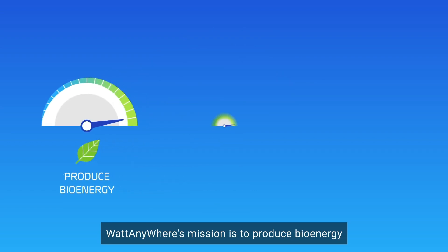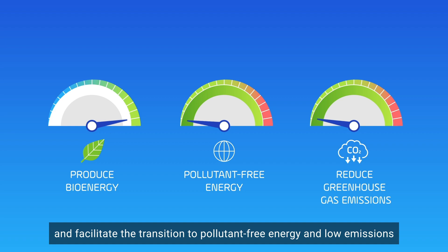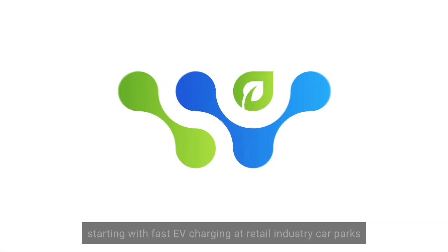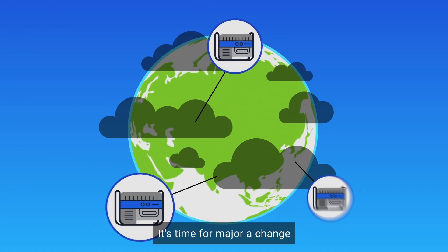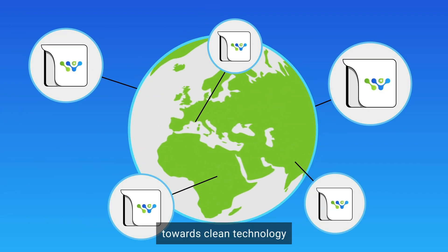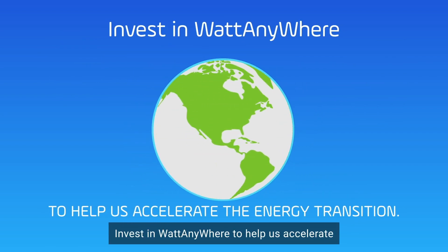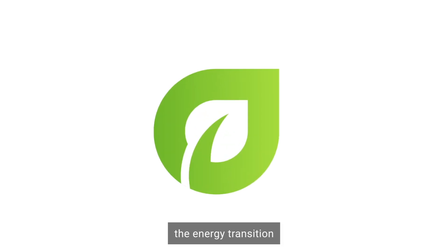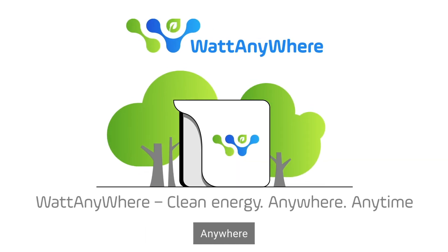WattAnywhere's mission is to produce bioenergy and facilitate the transition to pollutant-free energy and low emissions, starting with fast EV charging at retail industry car parks. It's time for a major change towards clean technology. Invest in WattAnywhere to help us accelerate the energy transition. WattAnywhere — clean energy, anywhere, anytime.